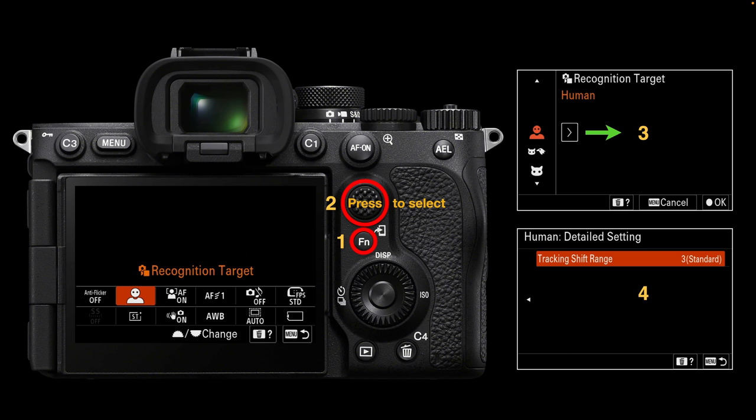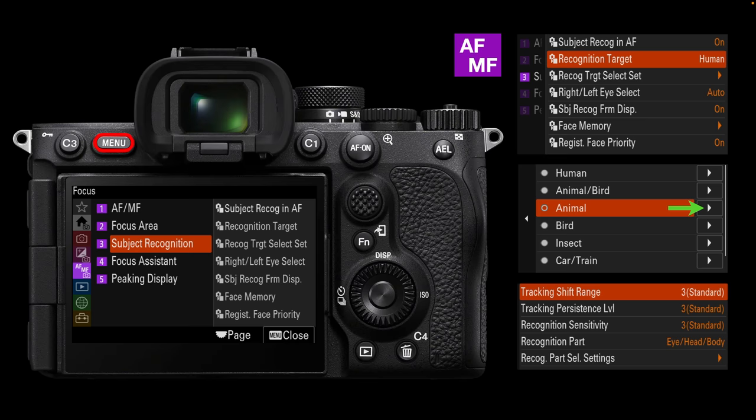If we press the FN button, highlight the recognition target with the multi-selector, and depress that multi-selector, we go into a slightly different menu interface. Moving right using either the control wheel or multi-selector, we can look at options for that recognition target. For humans, we just get one option — tracking shift range, currently set to standard but modifiable between one and five. For more subject recognition options, deep dive into the main menus: AF/MF menu, page three.